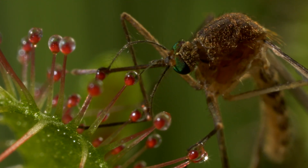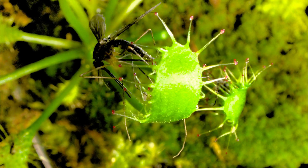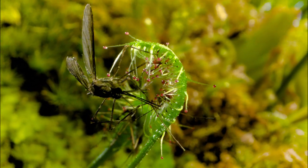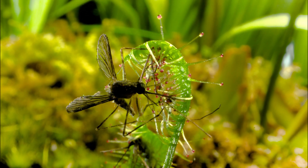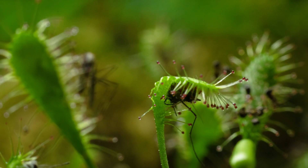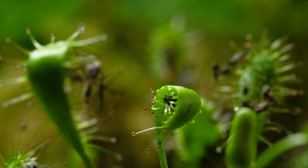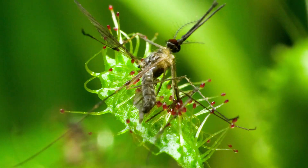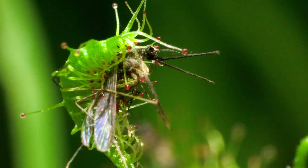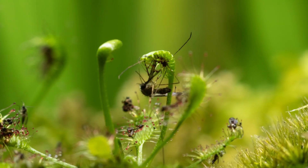But the sundew is not a passive hunter. This struggle encourages the plant to wrap its prey, pulling it towards the center of the leaf, where its digestion is most efficient. By secreting powerful enzymes, the plant is able to break down the bodies of any insect it ensnares, turning them into a nitrogen-rich meal that will make all the difference to the plant's survival.